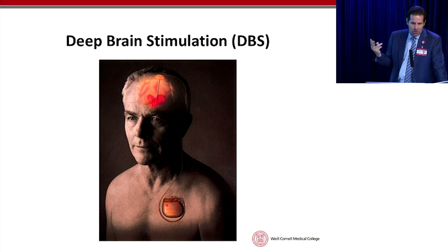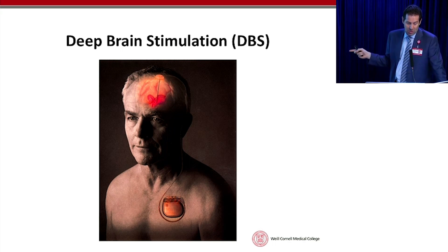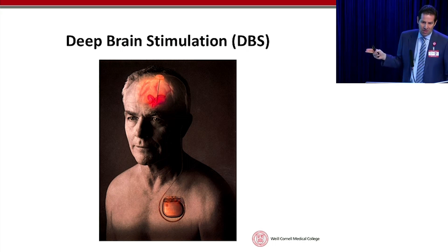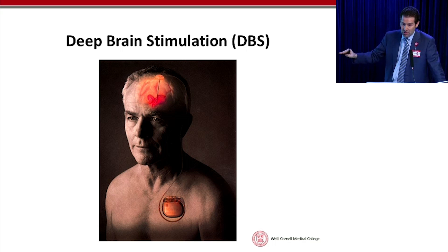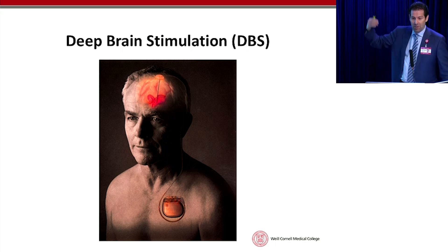The key to this operation is twofold: one is picking patients properly, and the second is getting the electrode in the right spot. If you choose patients properly and get it in the right spot, about 85 to 90 percent of patients should have a meaningful result. You're not going to be cured — there's very little in medicine that we cure other than infections and broken bones — but we can treat a lot of things very well and restore people to a better level of function.